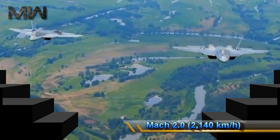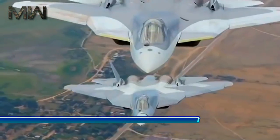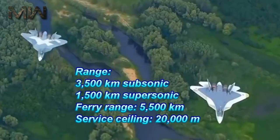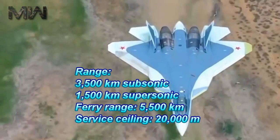Its maximum speed at altitude is Mach 2.0, with a supercruise speed of Mach 1.6. The range is 3,500 km subsonic and 1,500 km supersonic, with a ferry range of 5,500 km and a service ceiling of 20,000 m.